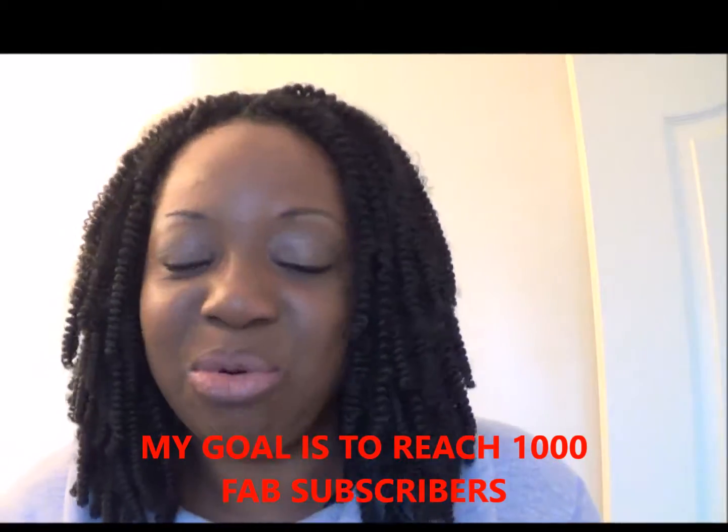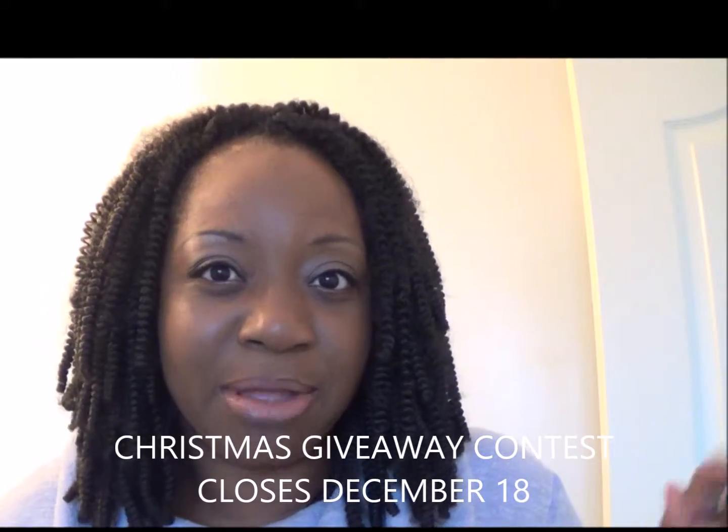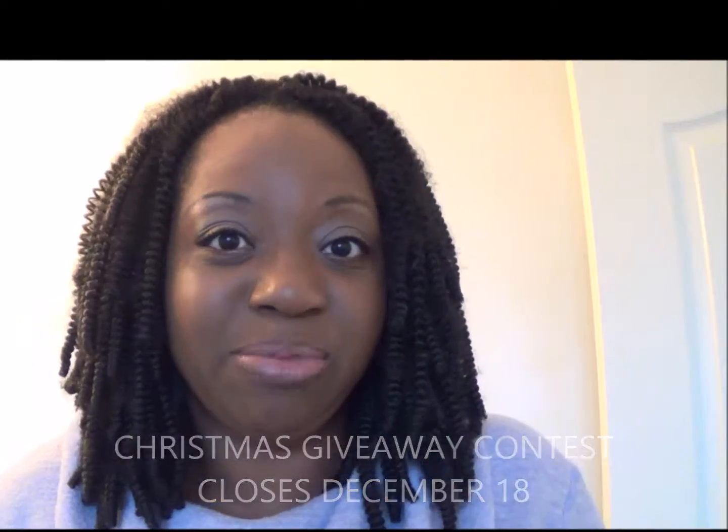Don't forget to subscribe to my channel, thumbs up this video, and help me get to a thousand subscribers! I really appreciate a thumbs up and a subscription. Also, don't forget to enter the contest for the Christmas giveaway — it closes December the 18th. You have to subscribe to all of my social networks and there's a question that needs to be answered. It's a beautiful gift from Eva Longoria.